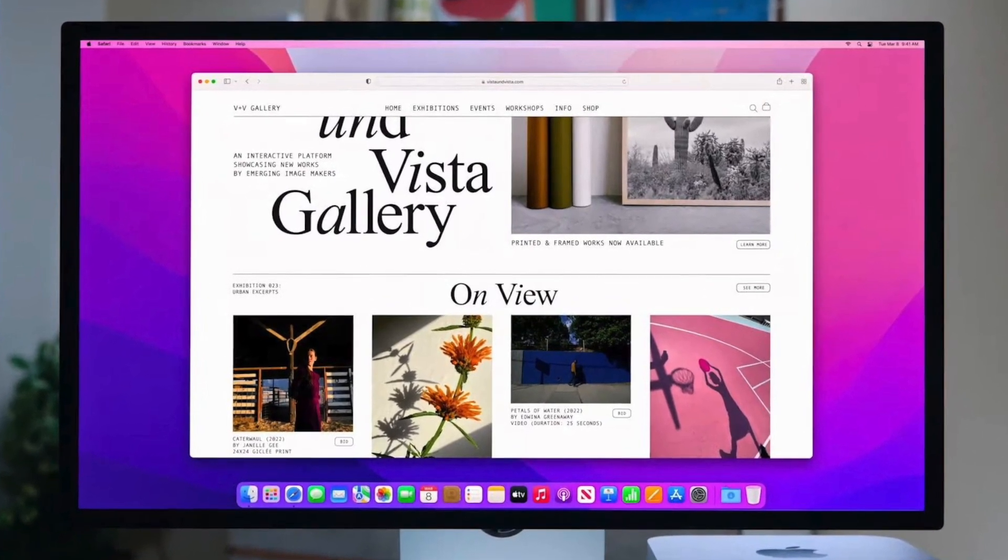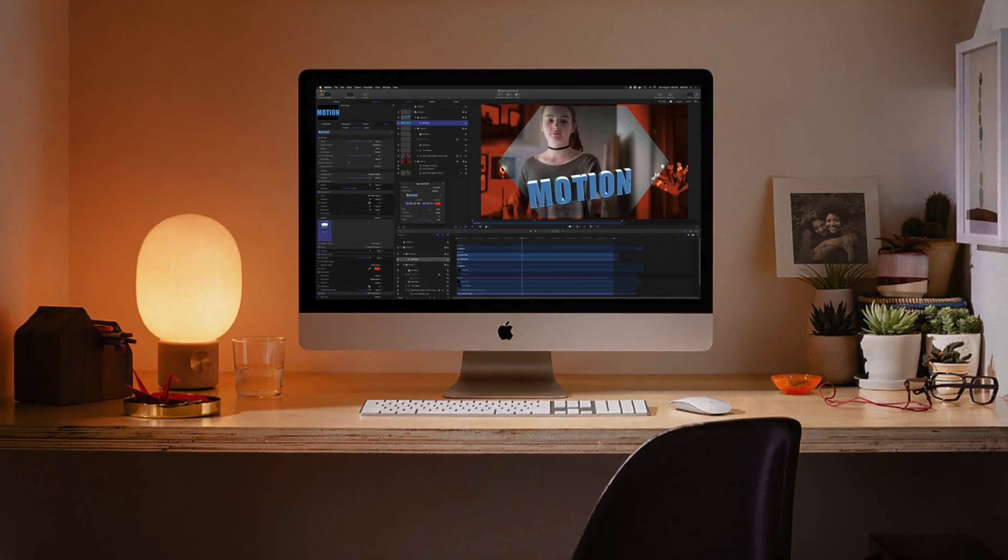This chip is most likely not an M1 Max or an M1 Ultra, so for those waiting for a larger iMac, we may never see it.